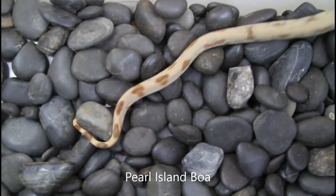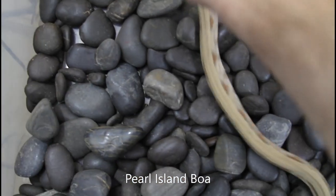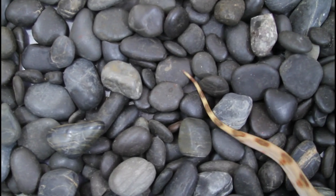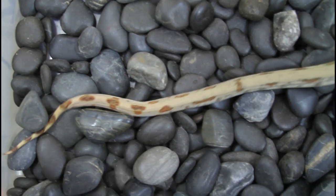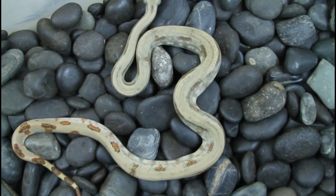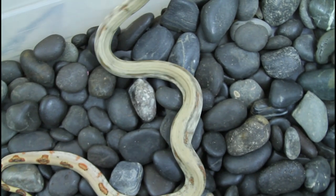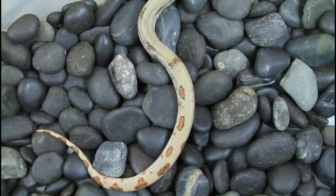Shifting gears here — this is one of my first babies born in 2021. This is a Pearl Island boa, and not surprisingly she's not sitting still. This is a type of boa known for being somewhat more active. But she's a beautiful Pearl Island boa to add to my breeding group. I have a couple of holdbacks from two years ago, and I just added this female as well.